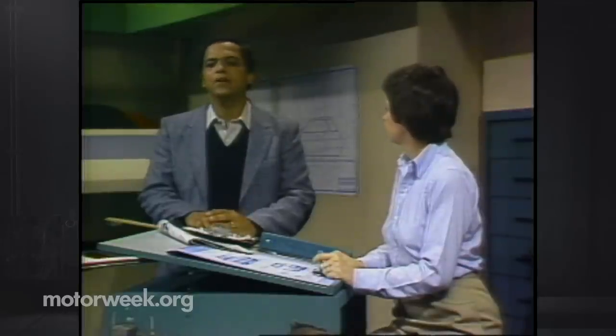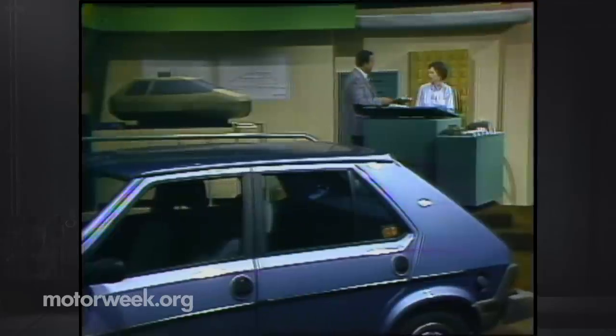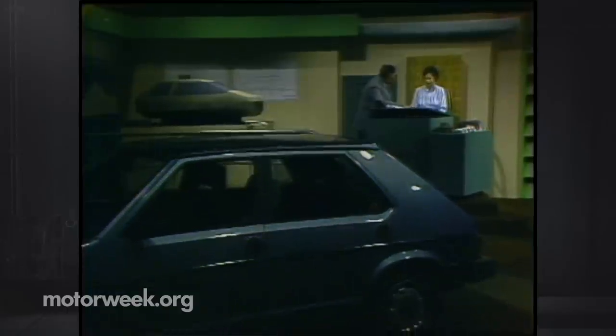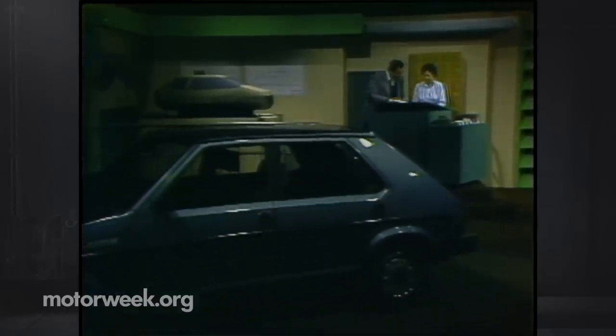For Joyce Braga, Pat Goss, and myself John Davis, thanks for joining us and have a pleasant and safe MotorWeek. Studio vehicle provided by Village Dodge Volvo Fiat Incorporated.